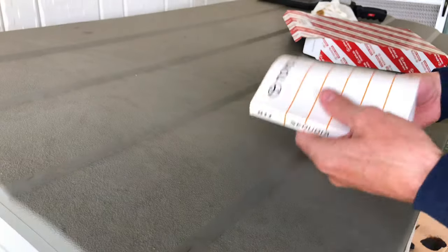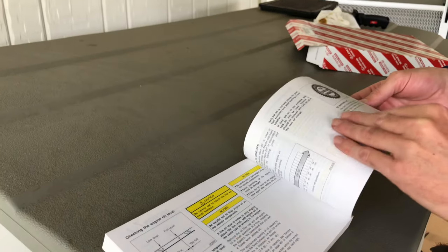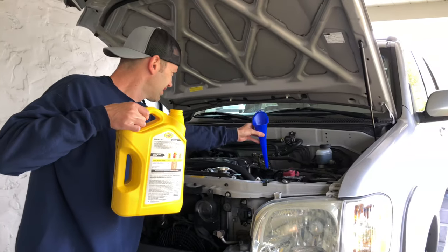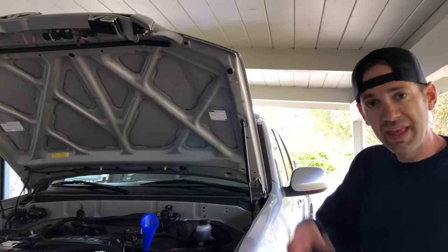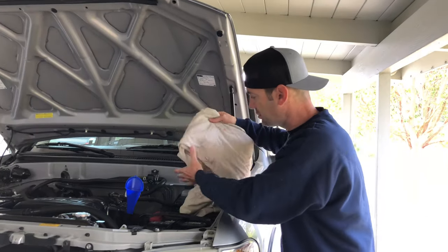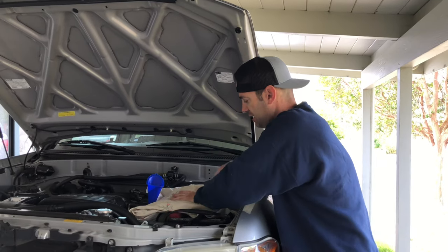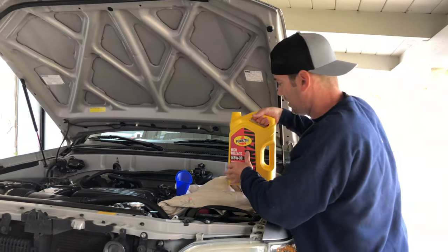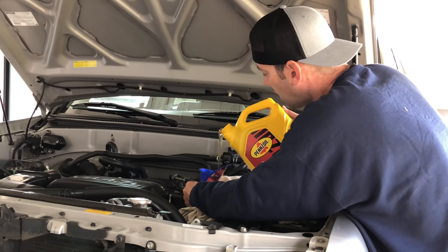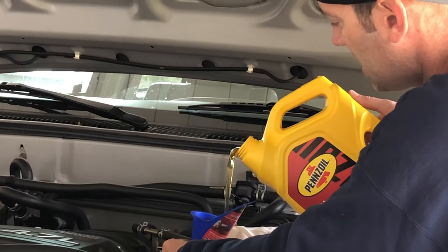I already know this thing takes 6.2 quarts, but it's always good to double-check in the owner's manual. Page 457 of the Sequoia's owner's manual — engine lubrication, oil capacity, drain and refill. With a filter change, we're talking 6.2 quarts. With the big jug, you save a couple bucks, but the spill factor is huge, so I'd rather lay down an old sheet than spill oil everywhere. There's so much room for error with the big jug, but it's nice that it has a side handle. And that is a wrap — let's fire it up, run it for a second, check the dipstick, and then we're moving on.